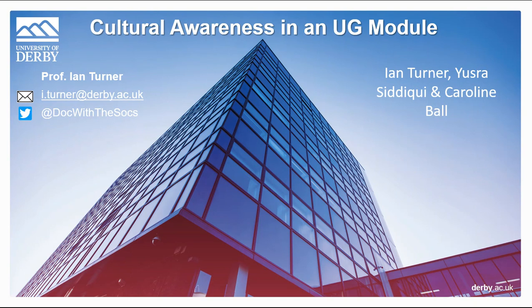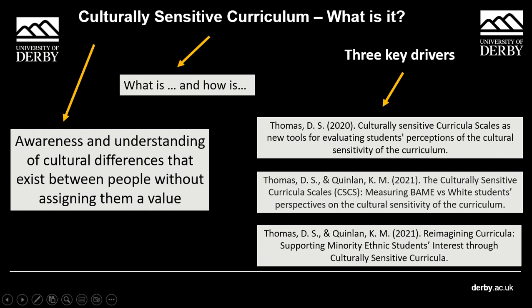I want to provide you with what inspired this particular intervention. It builds on the work of Kathleen Quinn and Dave Thomas, who have done a lot of work around culturally sensitive curriculum. A culturally sensitive curriculum is one in which the attitudes, the pedagogy — teaching methods and practice — and the teaching materials are related to students' cultural characteristics, their experiences and their context.